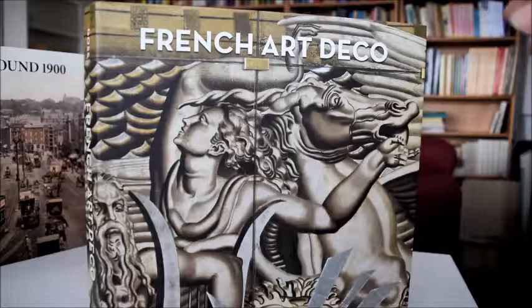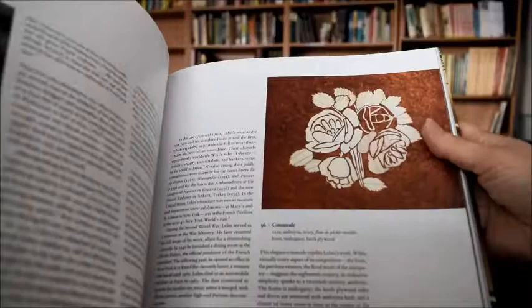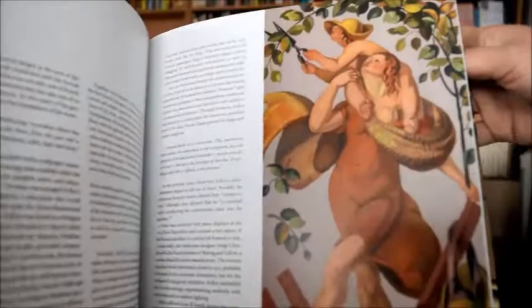A beautiful book from bibliophilebooks.com for just £16, reduced from £35 — French Art Deco by Jared Gosse. We have the exquisite craftsmanship of Art Deco, featuring Henri-Edouard Navarre, Jean Martel, Lilleux. Look at those gorgeous, gorgeous glassware of René Lalique, no less.